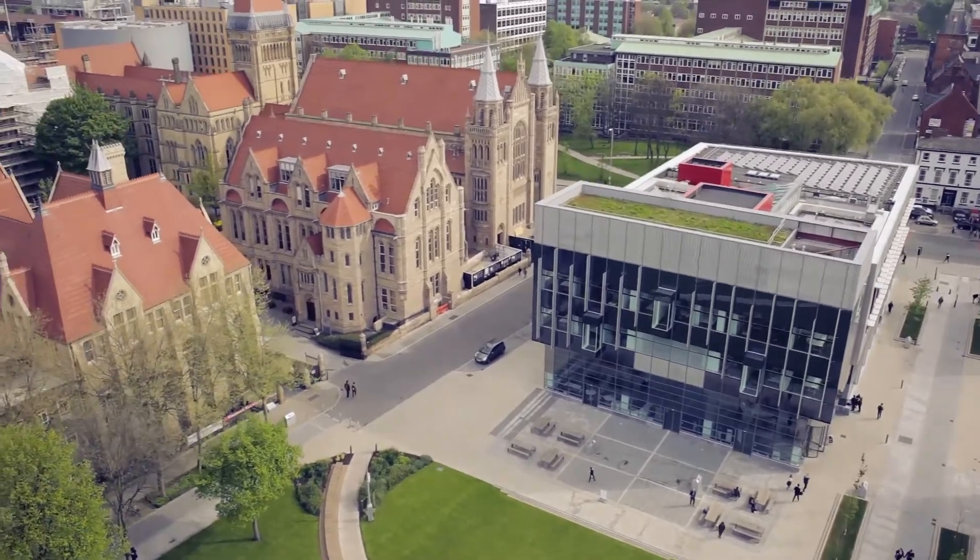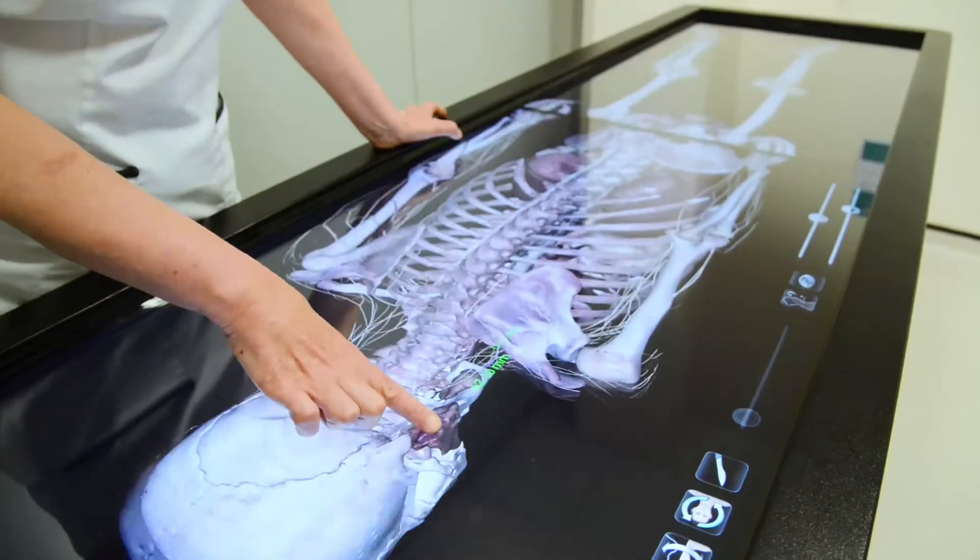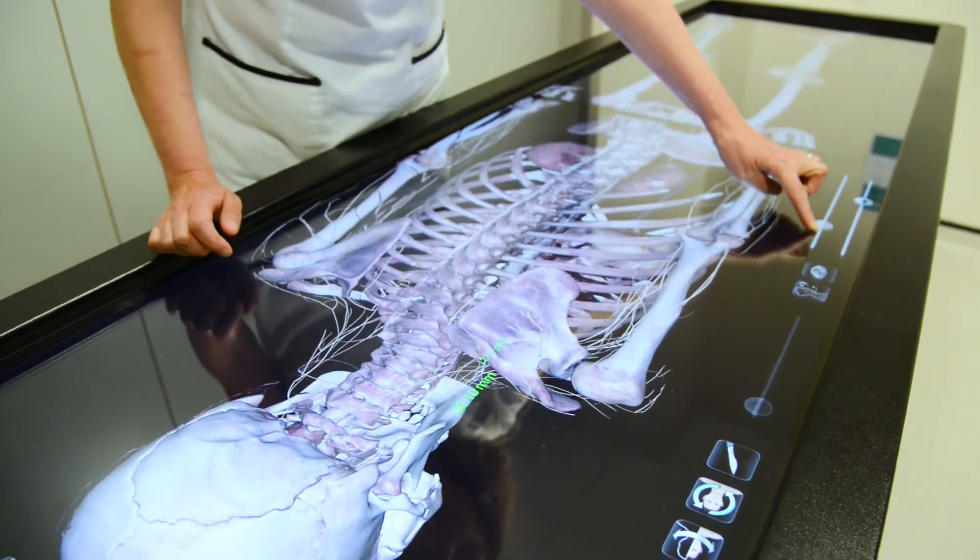Manchester is a great place to study — very vibrant, a lot going on, very forward thinking, lots of facilities and lots of energy and enthusiasm for anything innovative, which is what this is — a very innovative course.